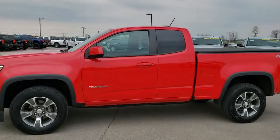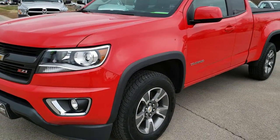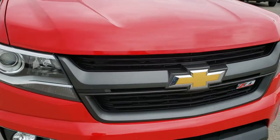This is stock number HA455A. We are here at Summit Automotive in Fond du Lac, Wisconsin — your new and used light duty truck headquarters. Today we are checking out this super clean 2015 Chevy Colorado.